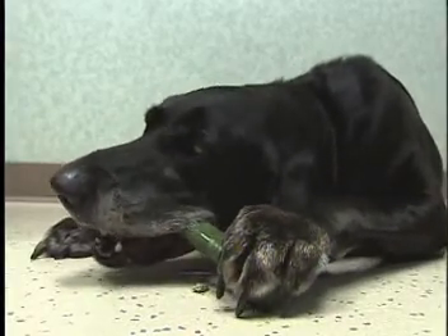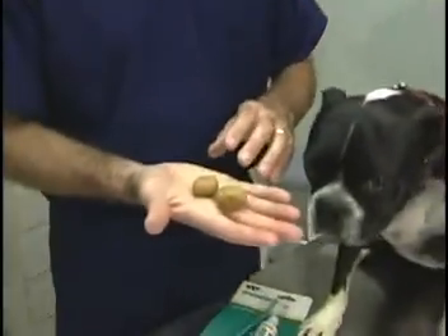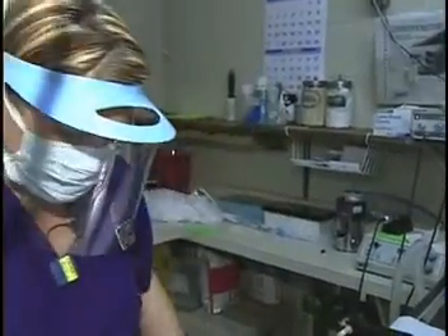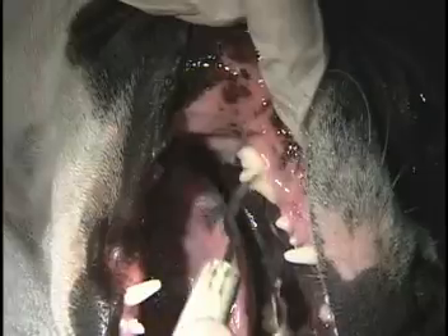Special chews can also help keep your dog's teeth clean. Hard food is better at fighting plaque and tartar than canned. And what may be the most important thing of all: an annual cleaning.